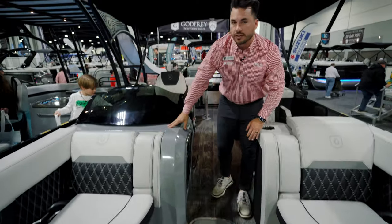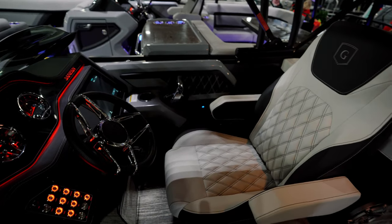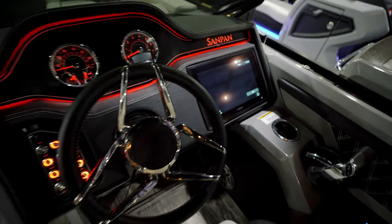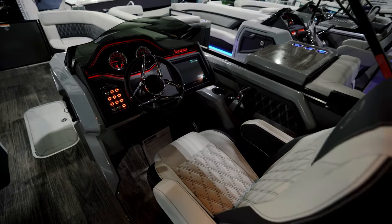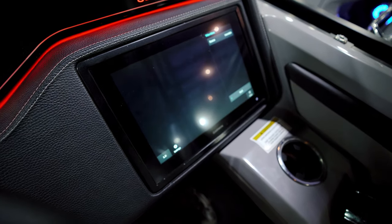This all molds into this incredible Sampan helm. As you walk around — and this is something I really want to highlight — you have these beautiful digital gauges, this custom Sampan readout that's backlit by LEDs, and you've got a huge 12-inch Garmin system that gives you full control over the whole boat. I call this a command center. You can do everything from that screen — it is massive and it is beautiful.